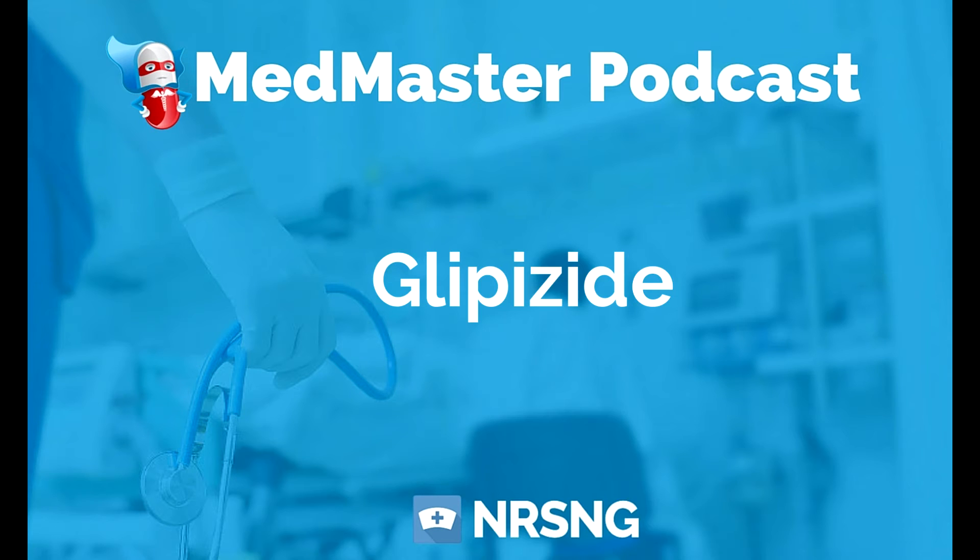There are a couple of things that glipizide can cause: it can cause aplastic anemia, dizziness, drowsiness, headache, diarrhea, and photosensitivity. You also want to assess your patient's allergy to sulfonamides — these sulfa-type drugs. The biggest thing to keep in mind is the importance of teaching your patient how to take their blood sugar, when to take it, and how to recognize signs of hypoglycemia.